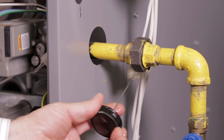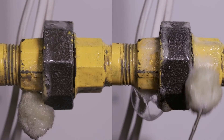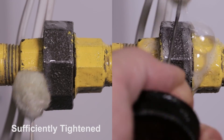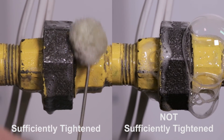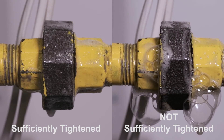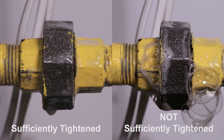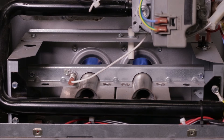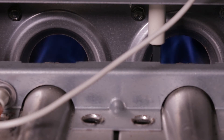Because the gas detector responded, let's look at two gas pipe connections using a leak detection solution — one is sufficiently tightened and one is not. Note the solution response and detector reading on both. As you can see, on the one that is sufficiently tightened, the detector indicates the presence of gas even though the lack of soap bubbles indicates that there is no actual gas leak. Because of the sensitivity of the gas detector, a minute concentration of gas can easily be detected. Remember that an actual gas leak may not be present even though the detector responds.